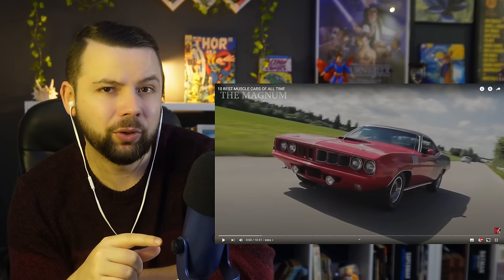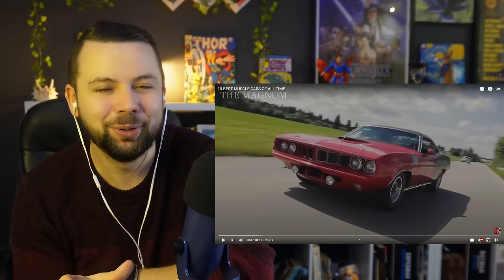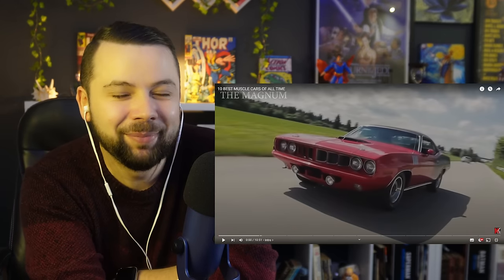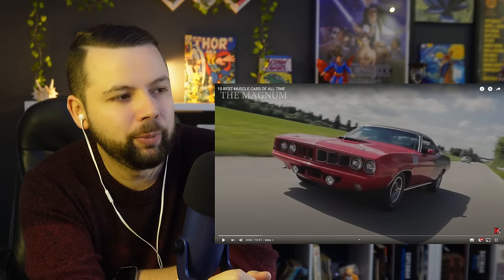But before I go into that, can I ask you for one thing? If you can leave a like, thank you so much my friend, this is the best way to show support. If you can subscribe, well in that case, forget about it, you make my day — have that in consideration. Link for the original video in my description.